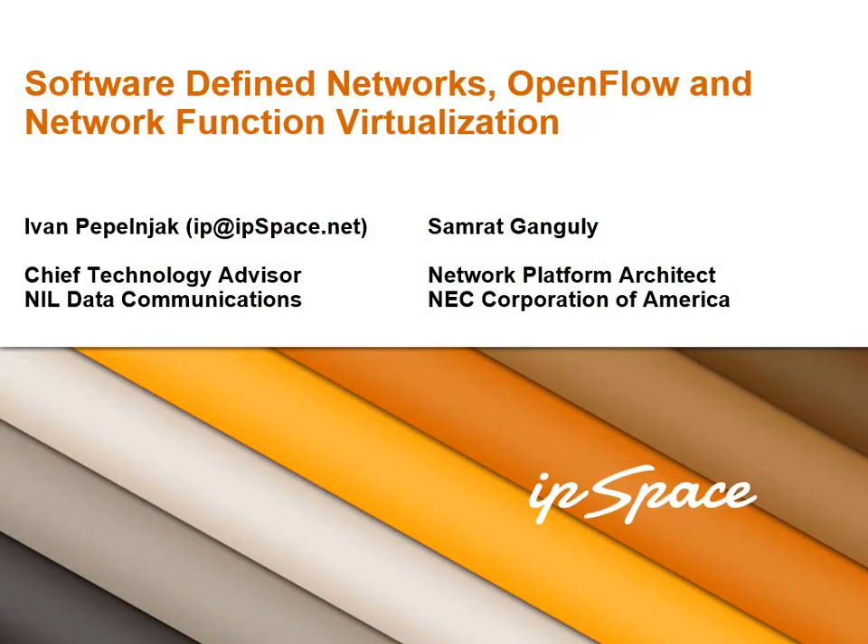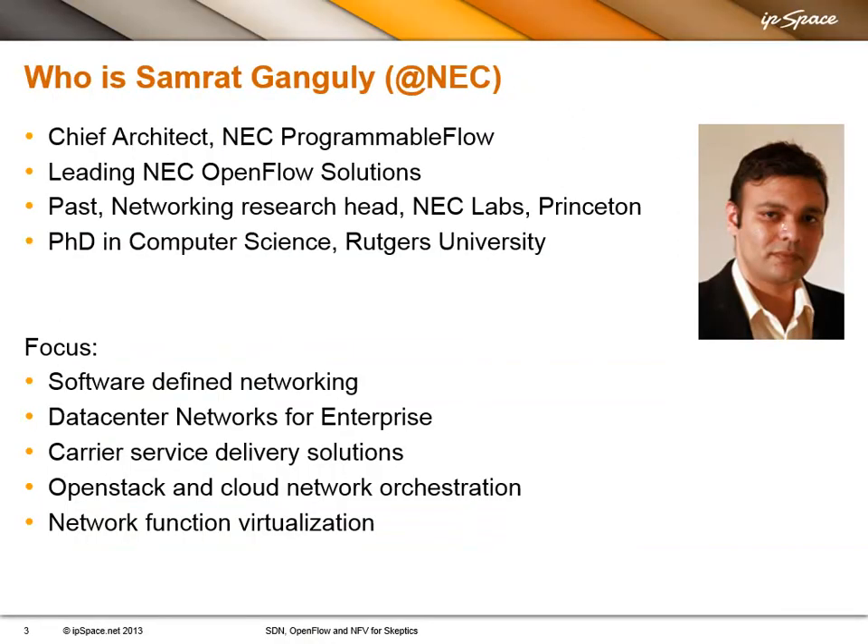Welcome to the Software Defined Networking, OpenFlow, and Network Function Virtualization webinar, in which I'll go over the basics of what SDN is, how different people are defining it, how it can be useful. Then we'll go into two technologies tightly coupled with the principles of software-defined networks: OpenFlow, as the new forwarding and controller-based networking paradigm, and network function virtualization, which allows us to convert network services into virtualized format.